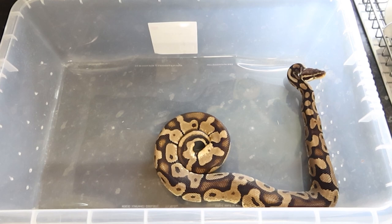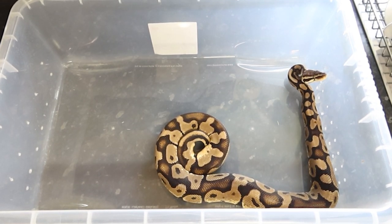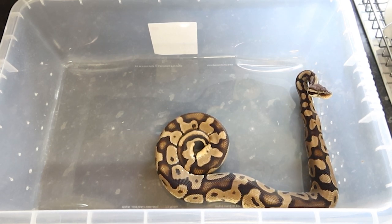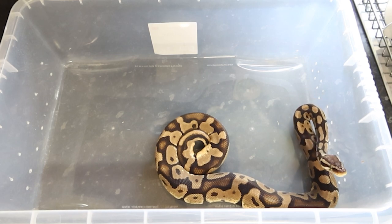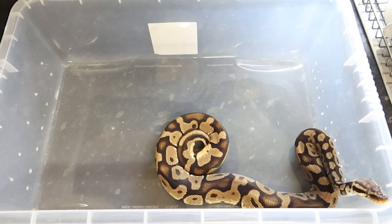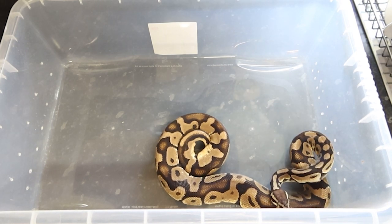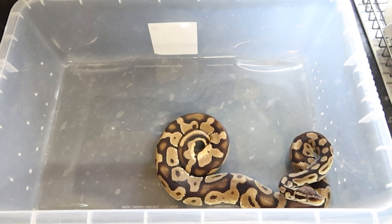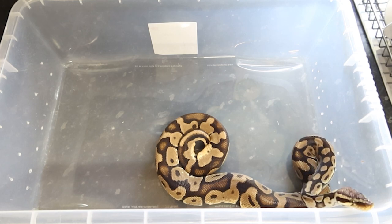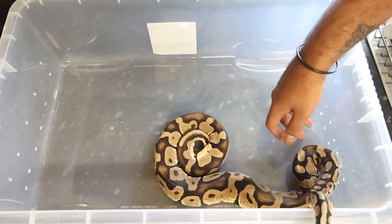What we've got here is a Pastel 100% Het Lavender Albino. He's a male, three years old, weighing about 1200 grams. We bought him as a proven male breeder and for future projects, because we're looking to get into the lavender albino game within the next year or two. He came from NMP Ball Pythons — he's such a beautiful animal.